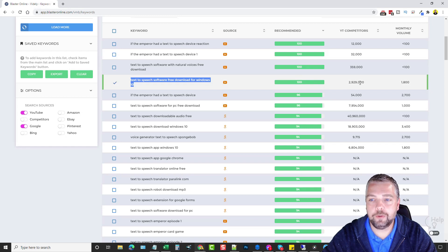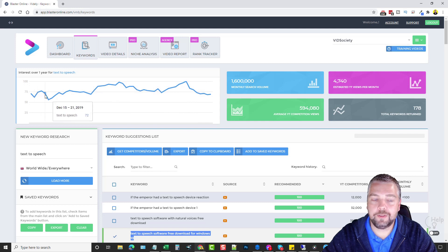Most of these keywords sorted by 'recommended' will be the easiest to rank for. For example, if you're promoting a text-to-speech product, this long-tail keyword is a good one — it's recommended, has over 2.9 million YouTube competitors, but also over 1,800 estimated monthly searches. There's also a Google Trends graph integrated here, which I check on almost every niche before getting started. I can now see right in Vitally whether a keyword is gaining popularity, decreasing, or staying steady — I want to avoid ones that are gradually declining.